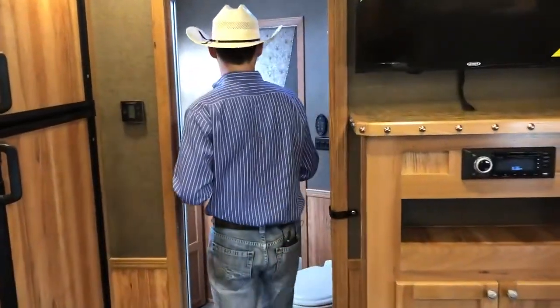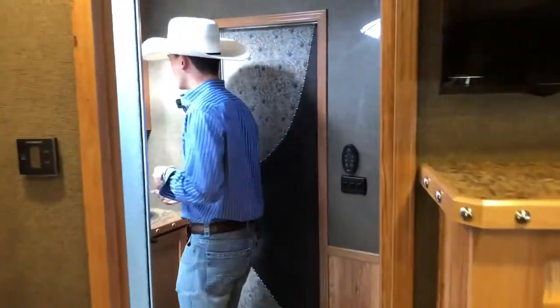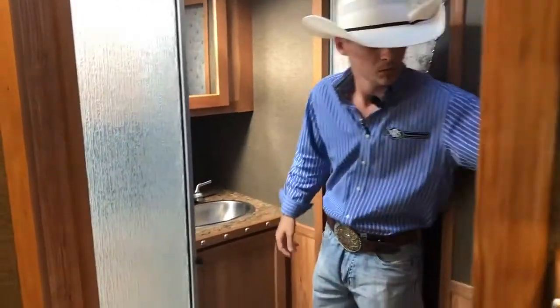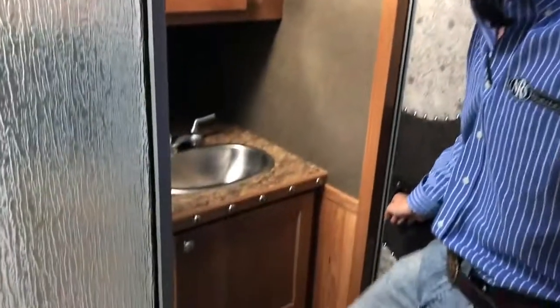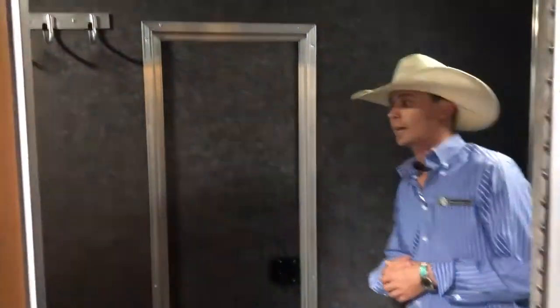Coming into your bathroom, you've got your sink here and your vanity cabinet. Lots of storage here next to your commode. You've got a shelf and more hanging storage. And then this is one of our livestock combos, as I said, so moving in here this is going to bring you into your mid-tack.